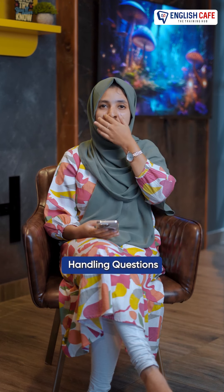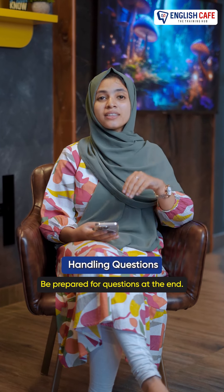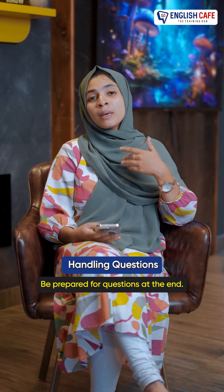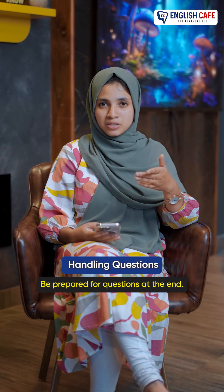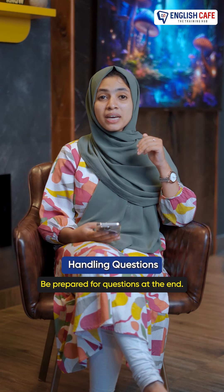Now the next one is handling questions. In my presentation, at the last conclusion, the audience will ask me questions. That question will be mature. When the audience asks negative feedback on a question, we can handle it.